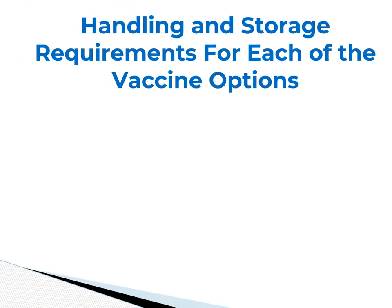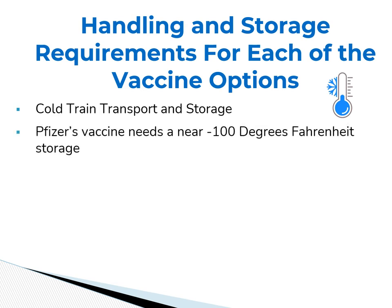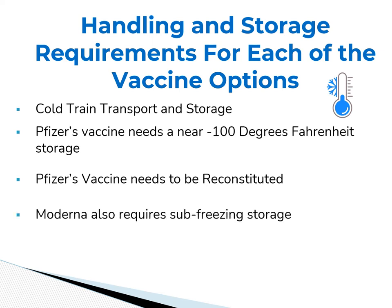Another challenge presented by a COVID-19 vaccine is the unique handling and storage requirements for each vaccine option. Cold chain transport and storage is required. The Pfizer vaccine needs near negative 100 degrees Fahrenheit storage, and additionally must be reconstituted at the vaccination site. The Moderna vaccine also requires sub-freezing storage. Both vaccines, once thawed, if not used, must be disposed of.